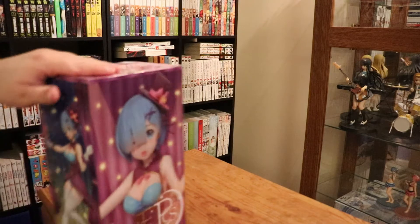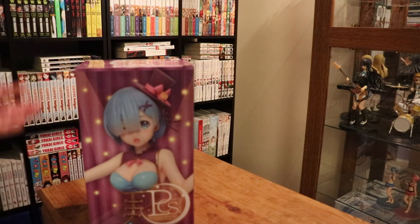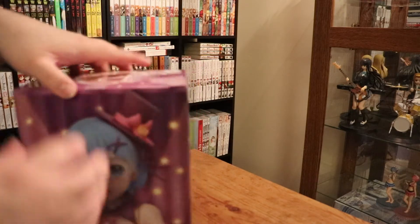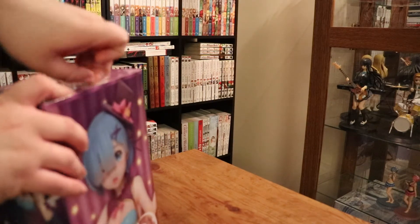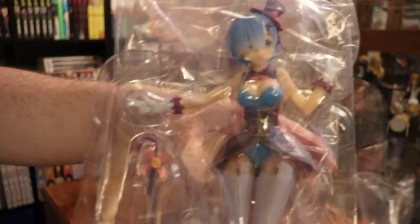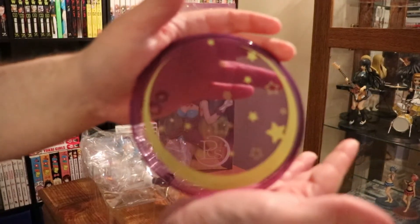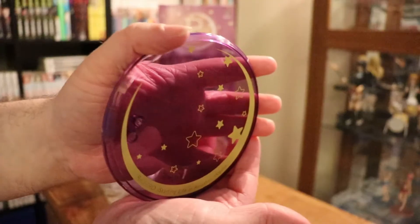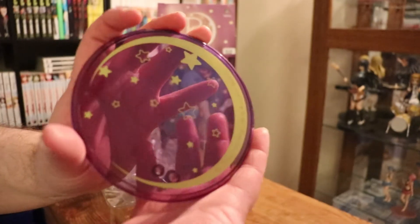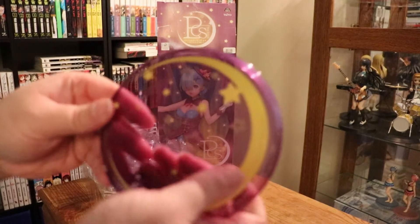We will open up this magician Rem figure. It's Halloween — you can dress up any way you want — and I guess for this Halloween, Rem is a magician. Here she is in the packaging. Our magician Rem. Here's the base for the figure — a little magical pinkish-purplish color with yellow stars and a very faint crescent moon. All kinds of magicalness.